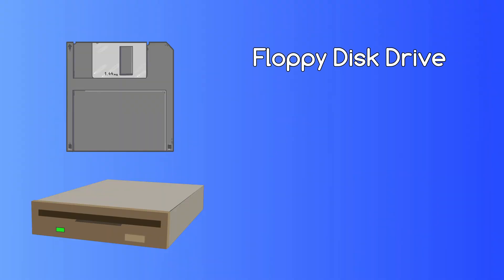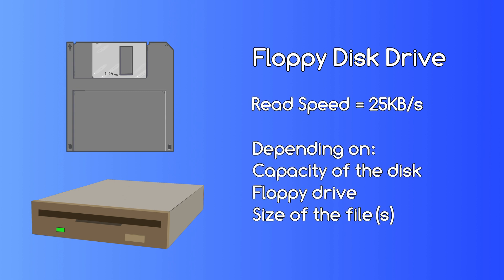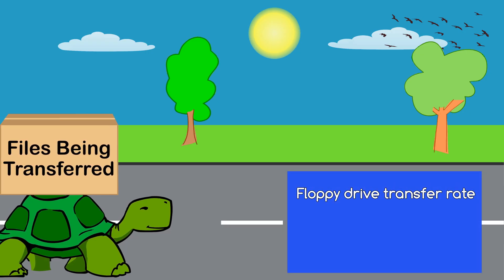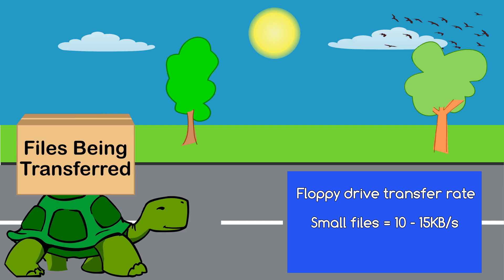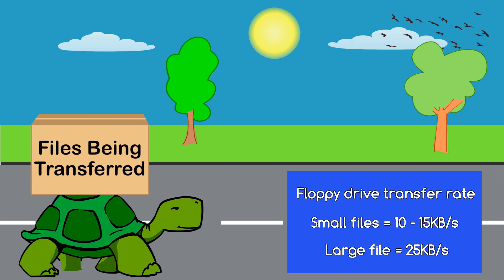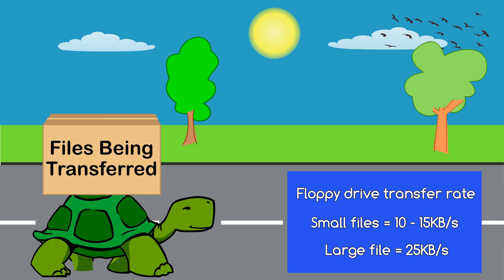Now on to the floppy disk drive. The transfer rate for these drives is about 25 KB/s. This will depend somewhat on the capacity of the disk being used, the floppy drive itself, and the size of the file or files being transferred. For example, lots of small files can bring the transfer speed down to around 10 to 15 KB/s or slower, but one large file can bring it up to about 25 KB/s or faster. So this isn't an exact science, but we'll go with 25 KB/s to compare it to other drives.